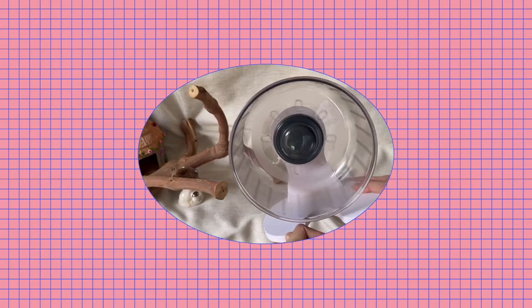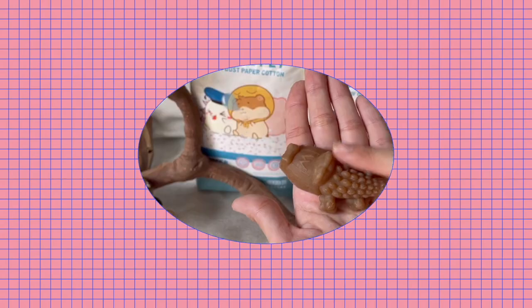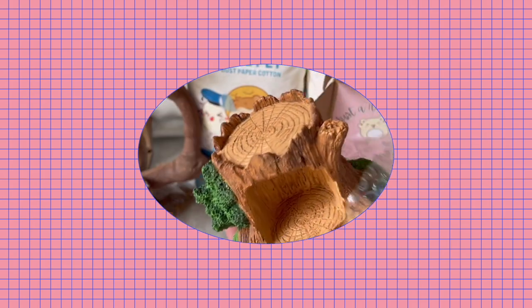Hi there, it's Camille. It's been three years since my last hamster haul, so today I'm very excited to show you guys the things that I bought for my hamster. I hope you enjoy and don't forget to subscribe.